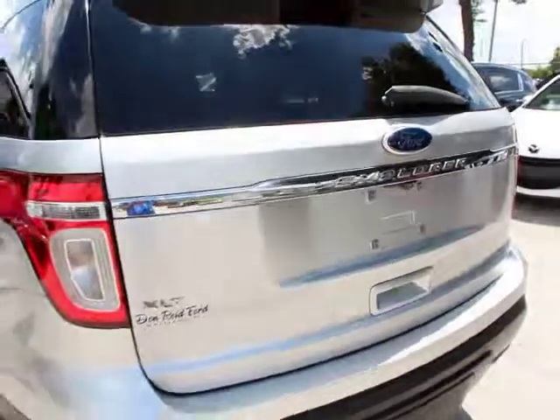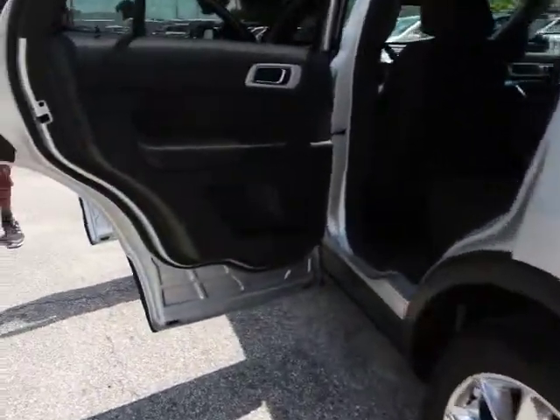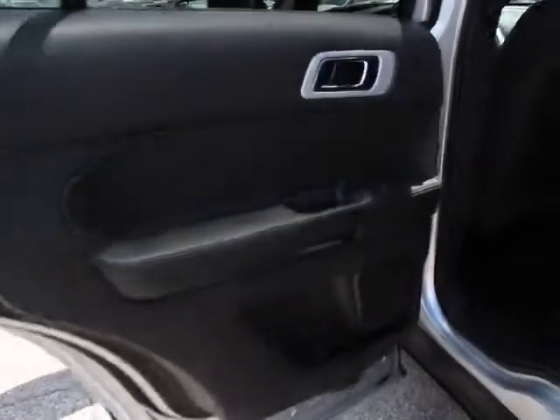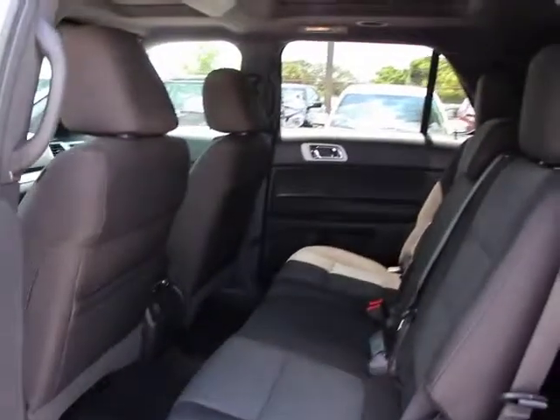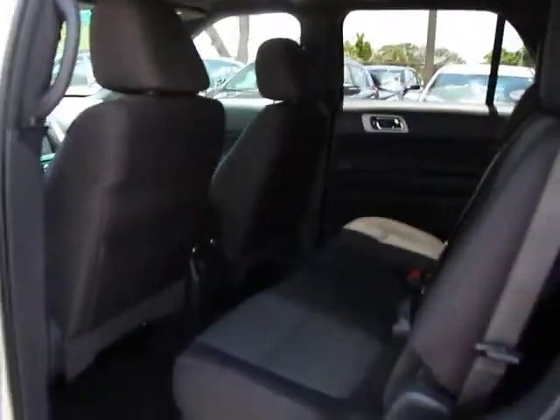Here are some of this vehicle's great options: traction control, dual airbags, power steering, four-wheel disc brakes, AM-FM CD MP3 radio, fog lights, electronic stability control, and security system.